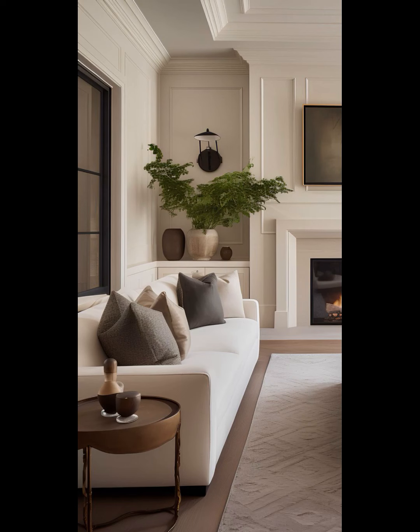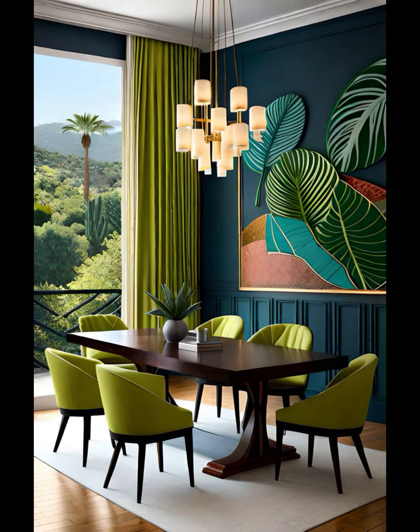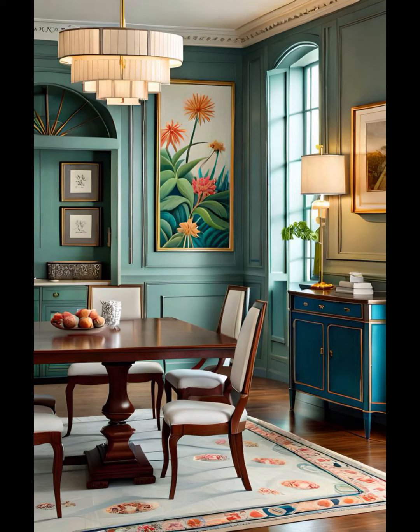Our next idea is wall decor. Empty walls? No problem. Artwork, mirrors, or even a gallery wall can breathe life into your dining room. It's a great way to personalize the space and create a focal point.